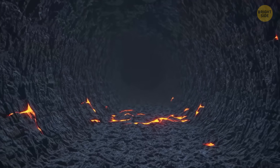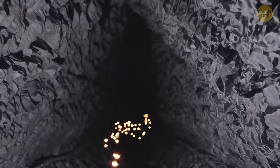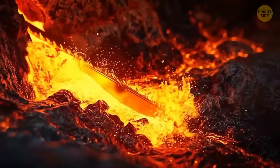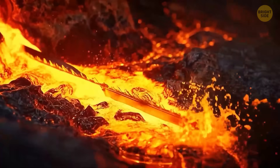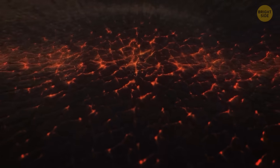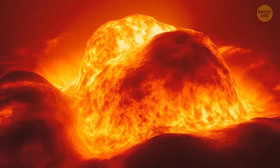Next, the blade presses deeper into the mantle — thick, tough rock that's solid, but kind of squishy if you wait long enough. As you slice, the hot rock kind of oozes and bubbles, leaving a warm trail along the blade. Keep going, and you hit the outer core, a huge sea of molten metal. Suddenly, the knife slides through thick, glowing liquid iron and nickel, like cutting through a giant cosmic lava lamp.